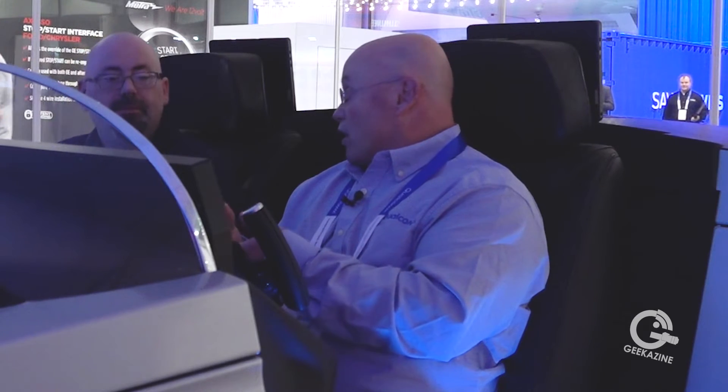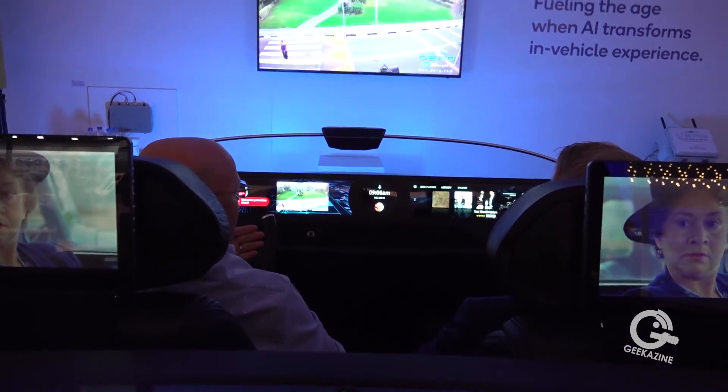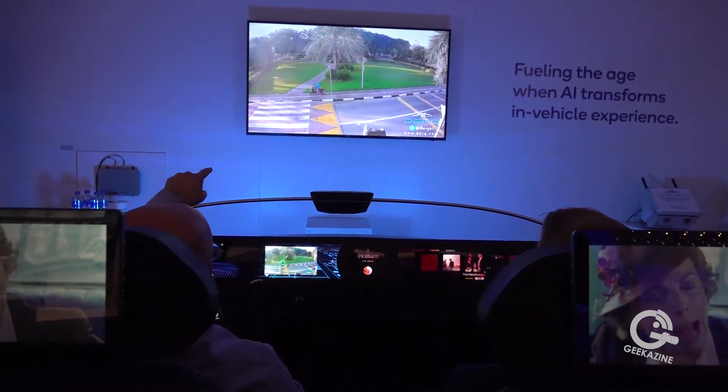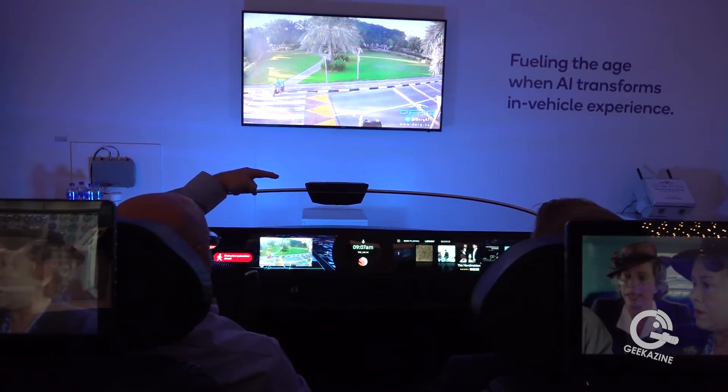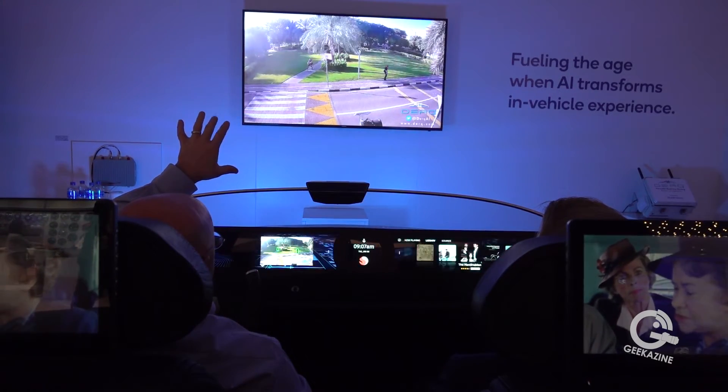How long have Snapdragon processors been in cars? If you think about our telematics modules, Qualcomm has provided modems for OEMs and tier ones for many years — some of the very first telematics modules for 3G and 4G connectivity have been in cars for over 10 years. Our Snapdragon processors driving infotainment experiences have been in vehicles for the last three to five years.